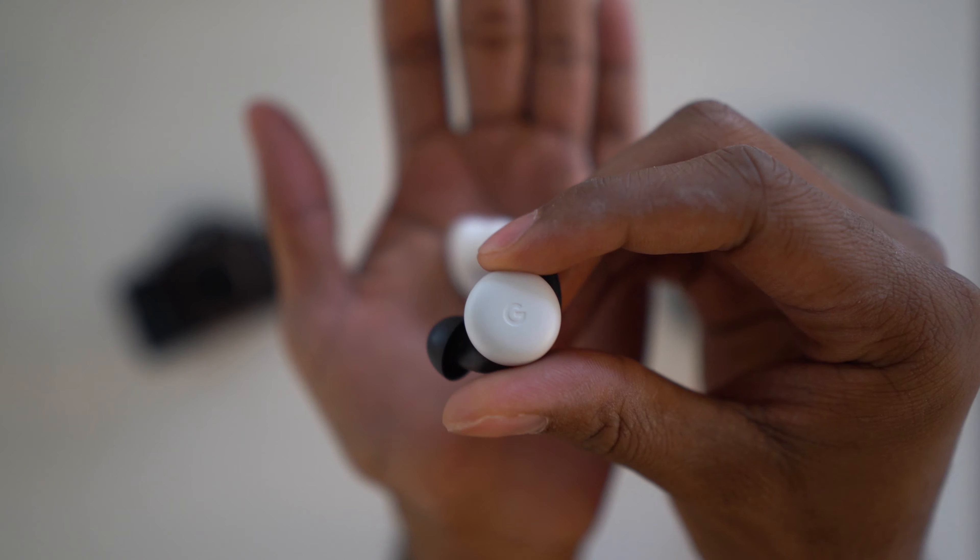Overall, are the AirPods Pro the best wireless earbuds you can buy today? Yes and no. If you own an iPhone, AirPods Pro are 100% the way to go. If you own an Android phone, they're very limited in functionality — they'll work as Bluetooth earbuds but that's about it. You're better off with Google Pixel Buds or Samsung Galaxy Buds. That said, when comparing iOS versus Android for the best wireless earbud experience overall, I have to give it to Apple — even though other products do one or two things better.